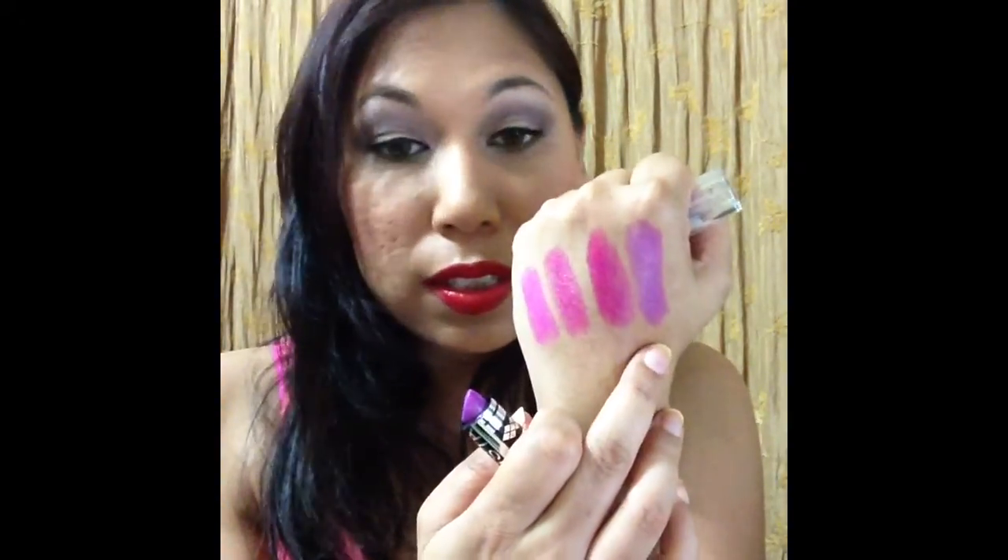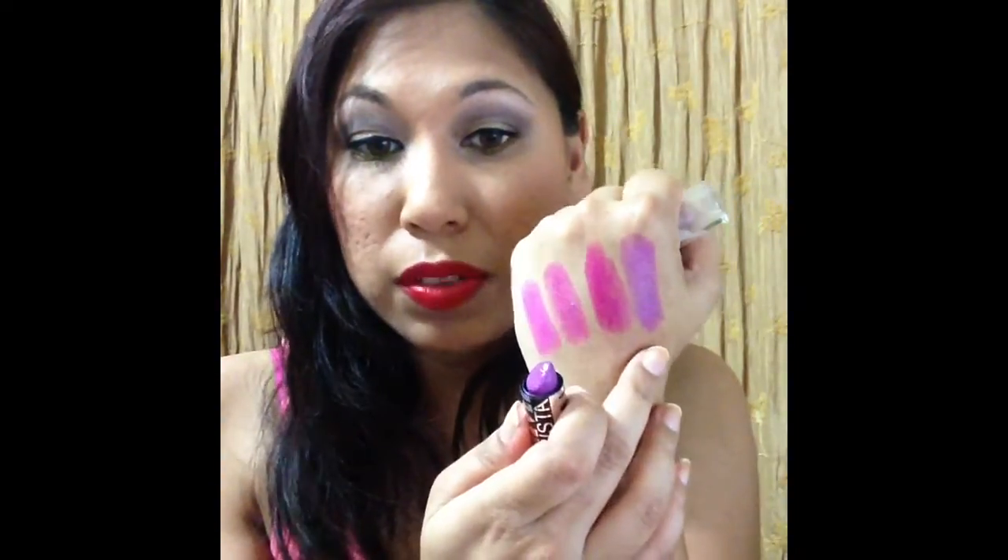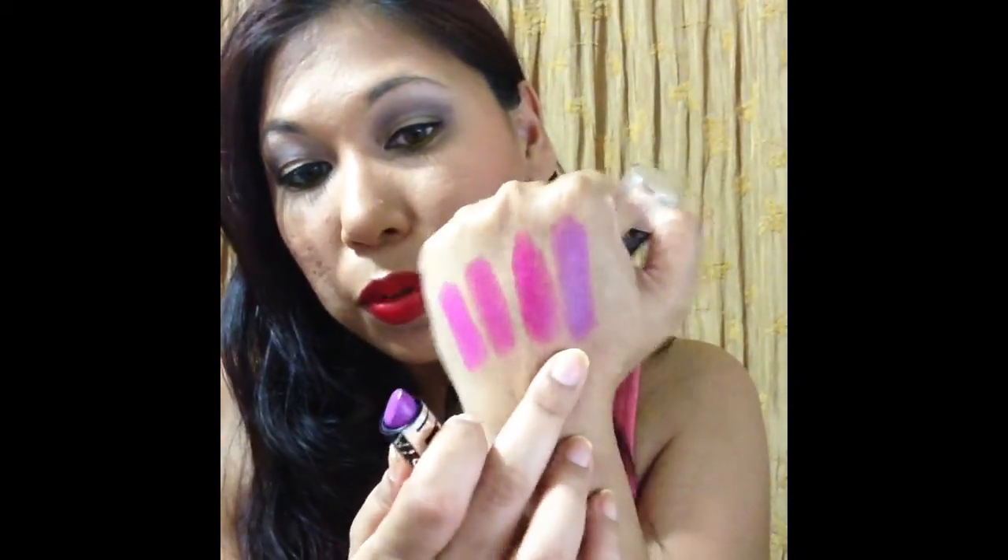My all-time favorite lipstick from Arista has to be Raspberry Punch — it's that purple lipstick. I absolutely love it. Between this, Matte Sensation, and Charmed, I go through these. It's like a lavender purple — a gorgeous, gorgeous color. I have a backup of this that a friend got me. It's a blue-tone purple, not too vampy. If you see me wearing purple lips, chances are it's Raspberry Punch.